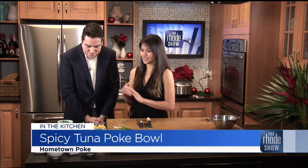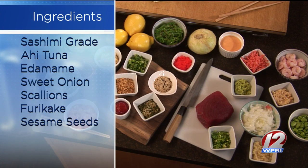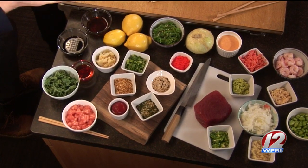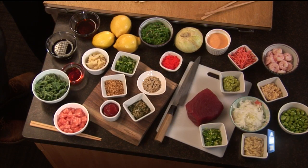So the star of the show is obviously the tuna. We have a beautiful yellowfin tuna loin right there. And then we have sesame seeds, furikake — which is a Japanese seasoning that comprises dried seaweed and sesame seeds — fried garlic because fried stuff is delicious and it adds a nice crunch. Sriracha, chili oil for a little bit of heat, soy sauce. All these flavors working together. And seaweed salad. So there are a lot of fresh, vibrant ingredients here.